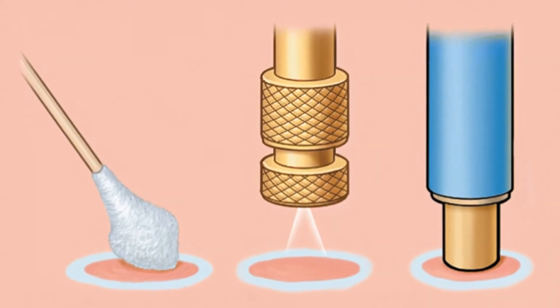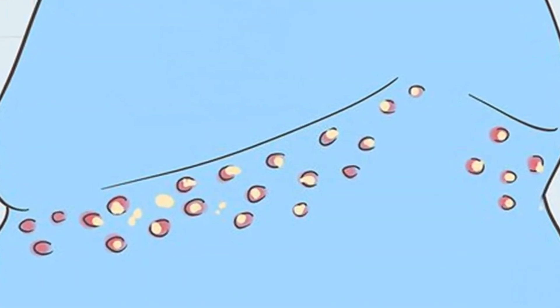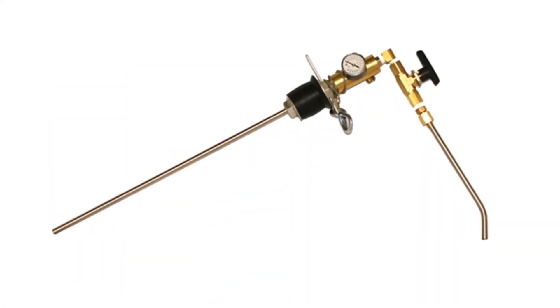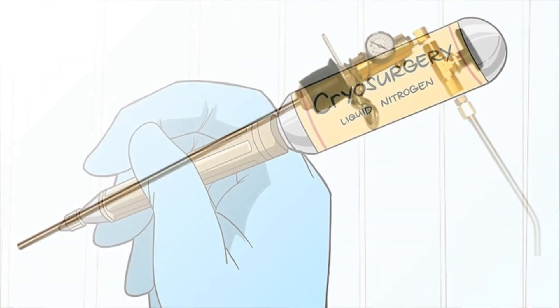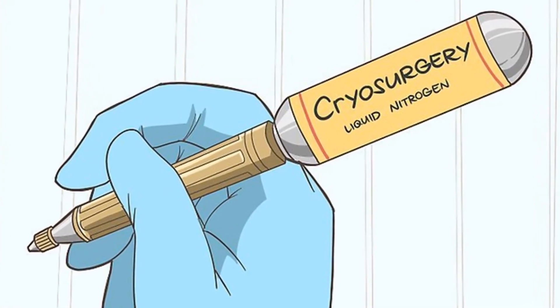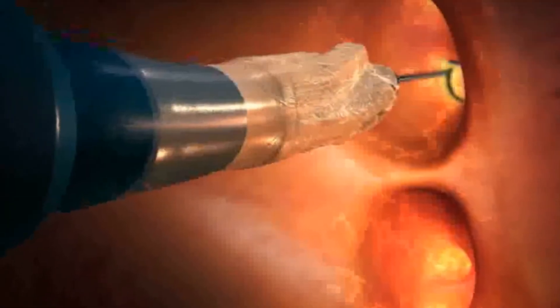This is done repetitively to assure complete freezing of the pearly penile papules. Advanced specialists have a stick instrument that produces constant application of liquid nitrogen until the targeted area freezes.